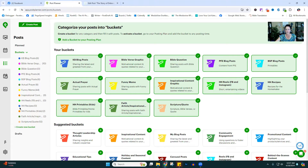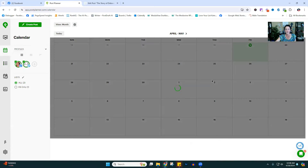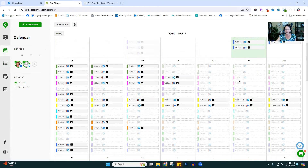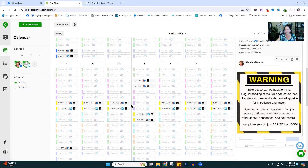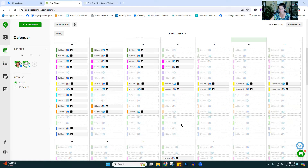Now let's come over to the calendar. This stuff's already scheduled. You can see even down here where nothing really is scheduled yet. The ones that are bold — these are scheduled. The ones that are not bold have not been scheduled yet. So at these times, these things are going out. How do you get all your content done in like 30 minutes? Let me show you.